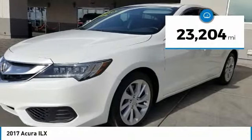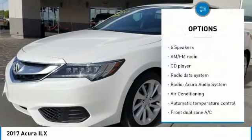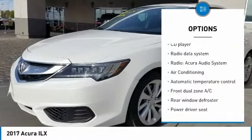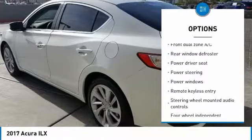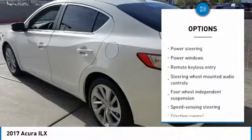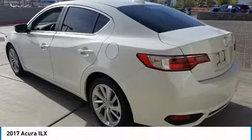This vehicle has less than 25,000 miles. Here are some of this vehicle's great options: traction control, air conditioning, dual airbags, leather-wrapped steering wheel, one owner, power steering, four-wheel disc brakes, rear window defroster, power windows, CD player.